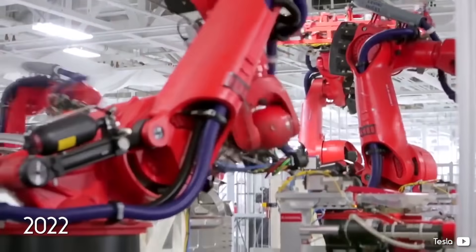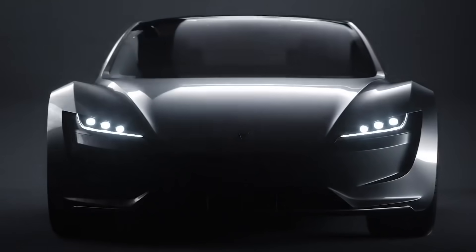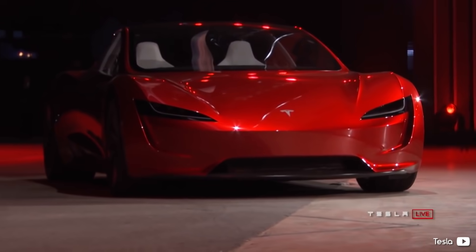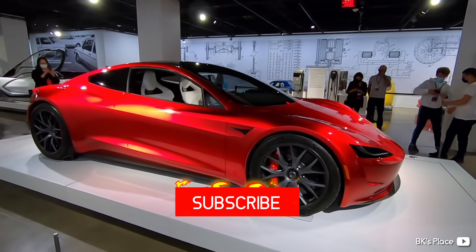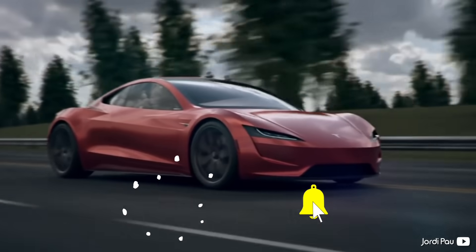Tesla plans for the Roadster to enter production in 2022, with engineering and design of the supercar to be finalized in 2021. What do you think about the new SpaceX package Roadster? Are rocket thrusters really necessary? How soon will we see the James Bond Roadster on our streets — if ever? Let us know in the comments below. Like the video, hit subscribe if you haven't already, and until next time — welcome to the future!